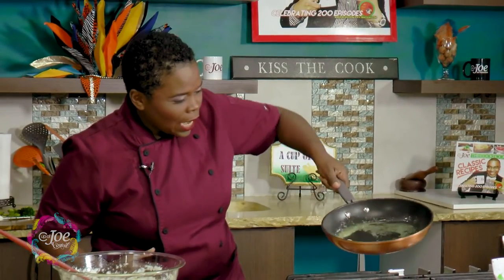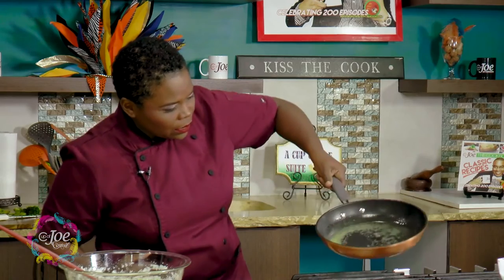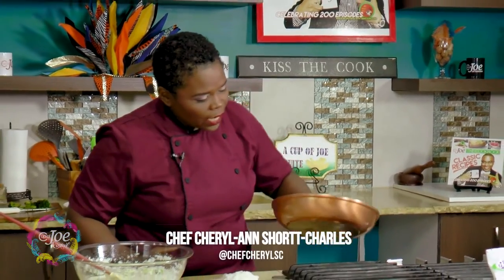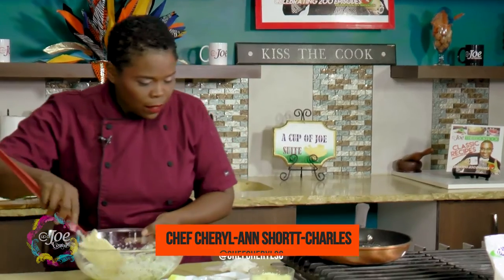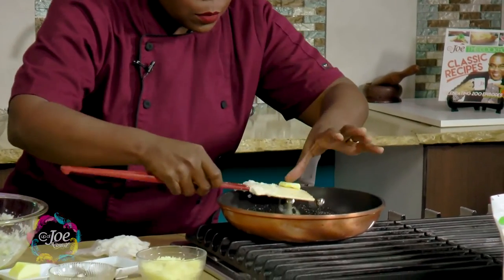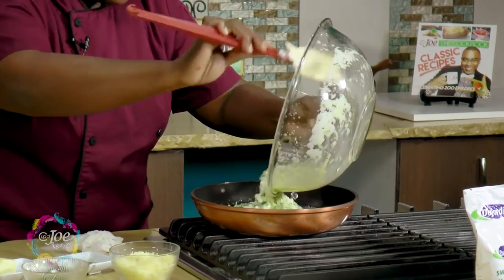Into our pot we need to add some butter. I like to swirl the butter around so the pot gets properly and evenly coated on the sides. I think we have enough butter there — we're still trying to stay a little healthy, so we'll remove that extra piece.